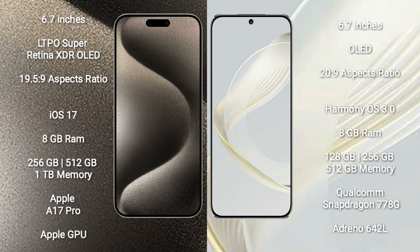iPhone 15 Pro Max runs on the iOS 17 operating system. Huawei Nova 11 runs on the HarmonyOS operating system.